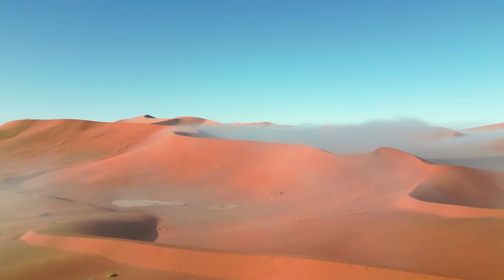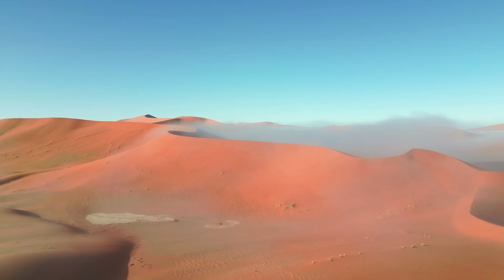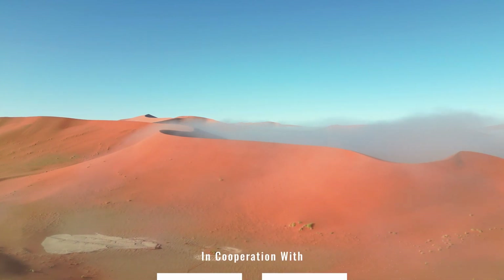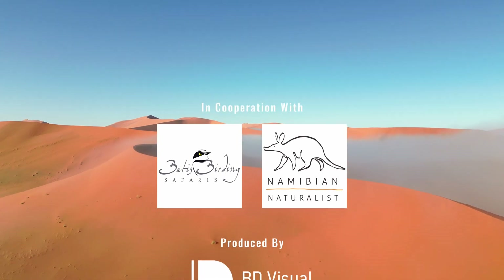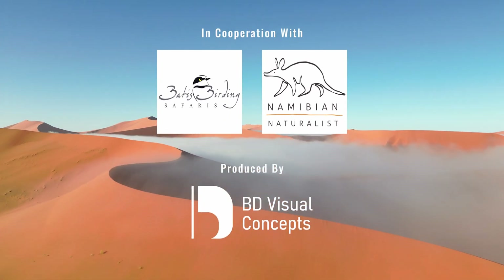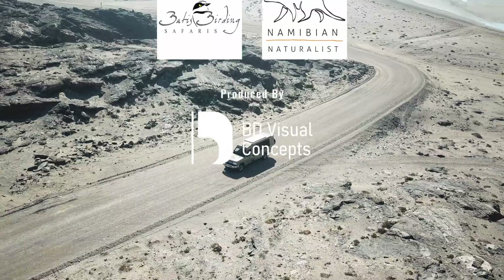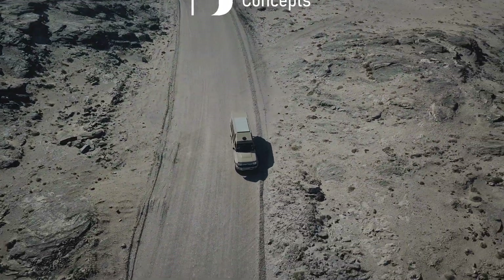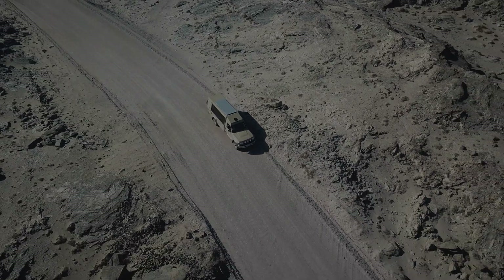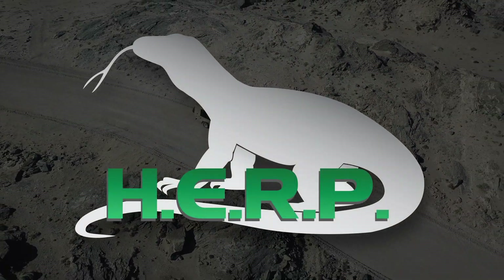So that's it — all of the Bitis species in the country. What a rush! If you're interested in experiencing this kind of adventure yourself, take a look at the expeditions we have lined up on www.herp.be. If you enjoyed this video, like, comment, and subscribe to stay tuned for more amazing herping videos. See you later.